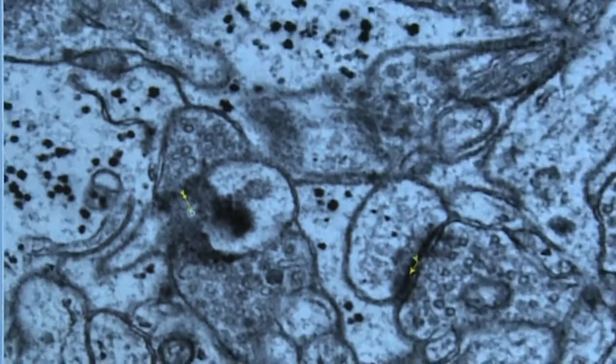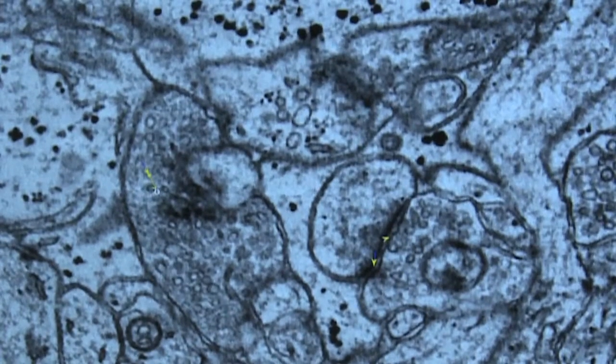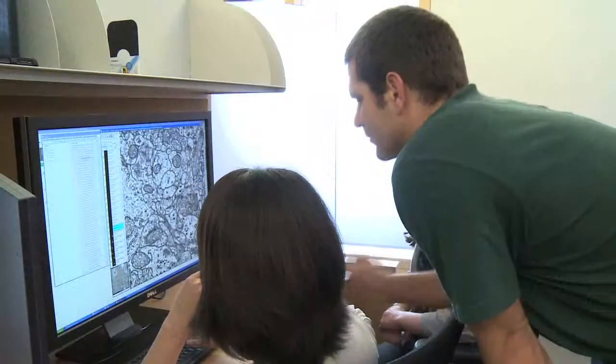So what I'm trying to do here is build tools to help with that kind of mapping — actually image the brain anatomy to get how all of the cells connect to each other, to get the overall architecture of the circuit.